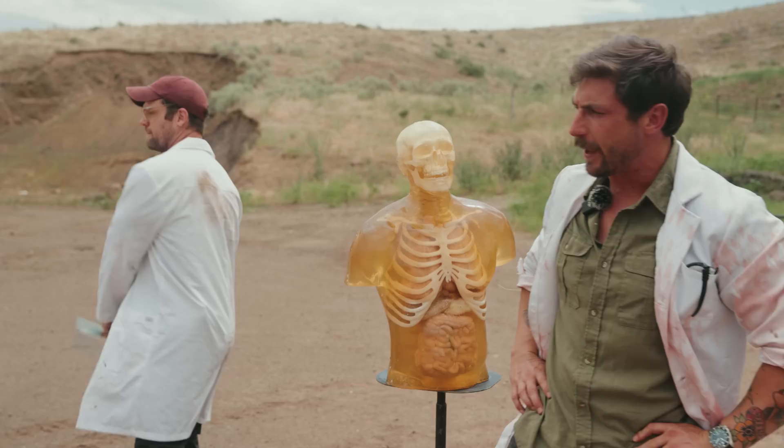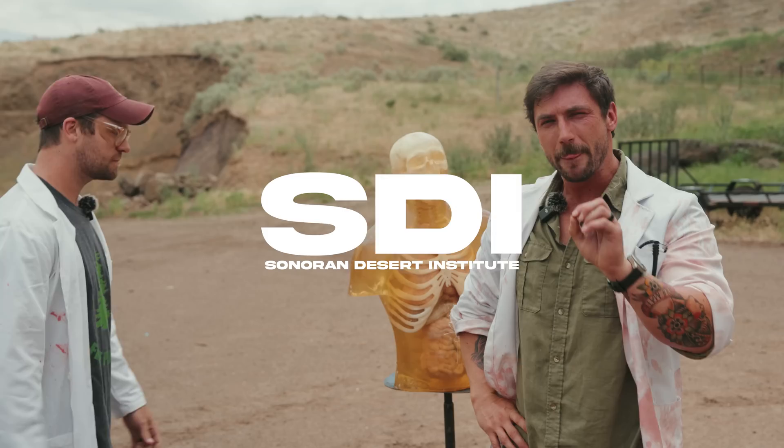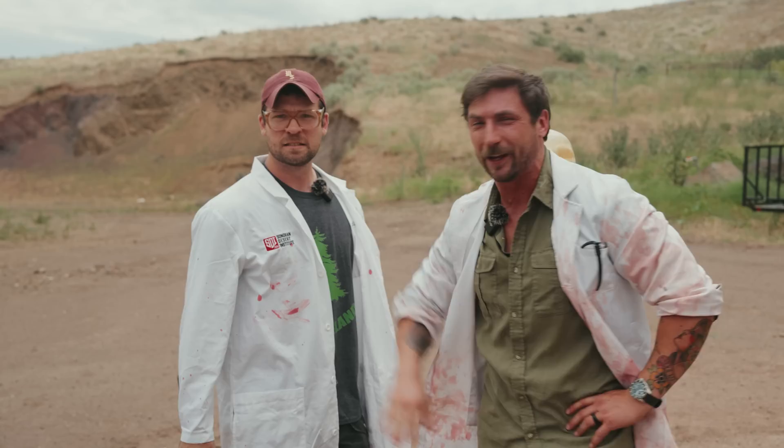Before we get into it, we have to thank the biggest sponsor of the channel — the Sonoran Desert Institute. We can't thank them enough. If you're looking to get your start in gunsmithing, they are the people to go to. They've been a big sponsor of the channel for a long time now. Big thank you to the SDI, we love them very much.